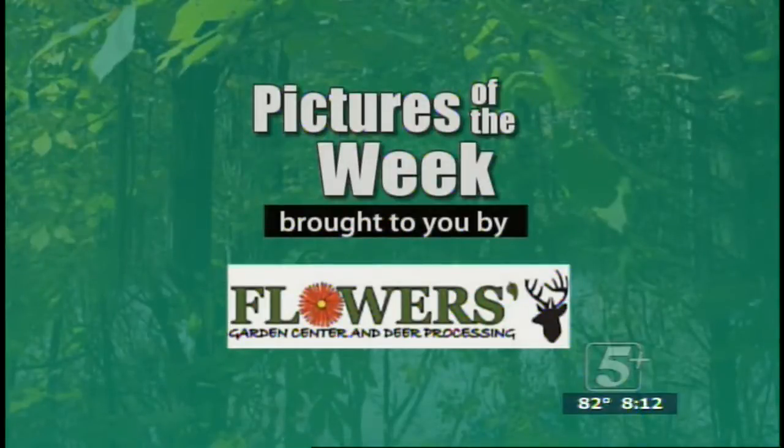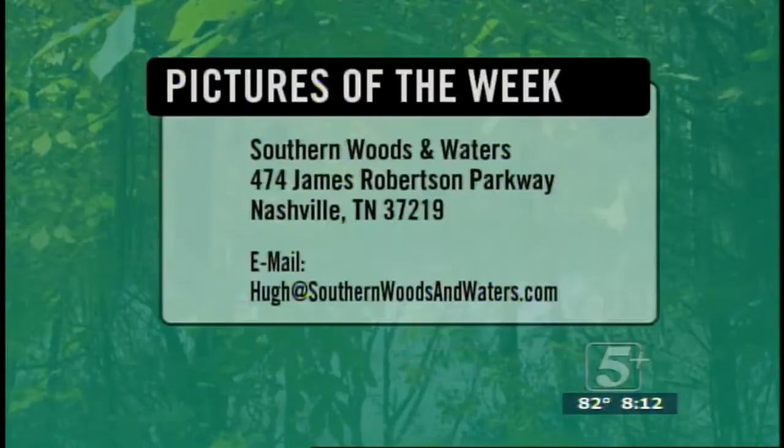We gotta apologize — we don't have any pictures to show right now, but we do want to talk to you about where you can send them. You can send them to 474 James Robertson Parkway, Nashville, Tennessee 37219, or simply email them to me at hewitt@southernwoodsandwaters.com. Go to our Facebook page — I've got a couple of people starting to upload them on Facebook. It's easy.